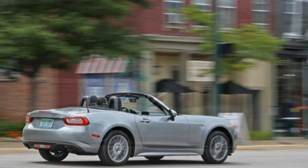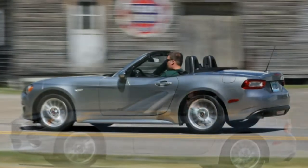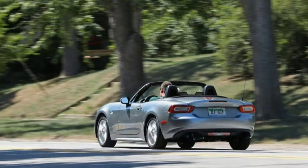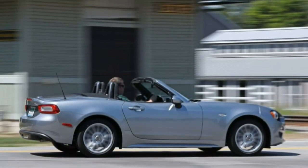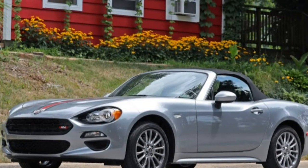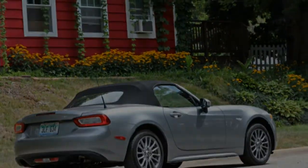It also has the Italian connection going for it, if reliving past memories with an original 124 Spyder is your thing. What isn't available at the FCA showroom for any price is the purity of the Mazda's driving behavior — that unabashed playfulness we expect in a small roadster. We're sure plenty of people could be happy with this car; we're just not sure they wouldn't be happier in a Miata.